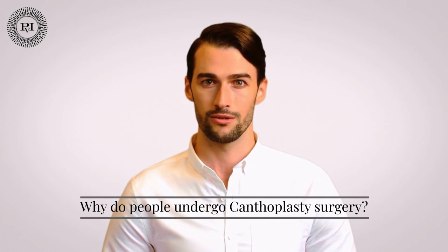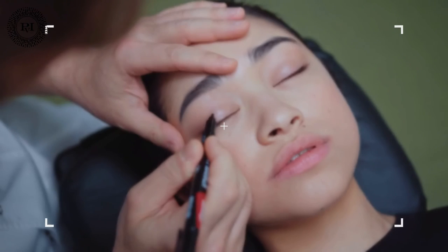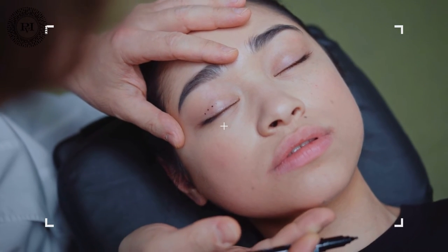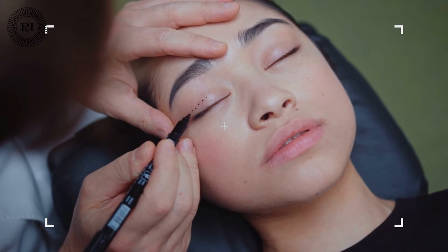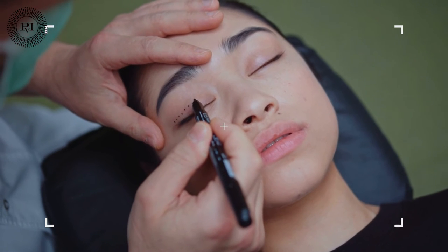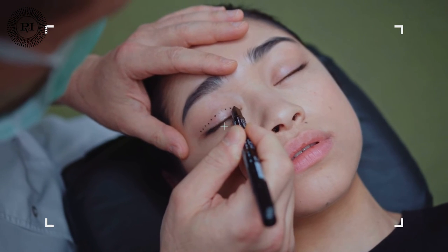Why do people undergo canthoplasty surgery? The skin around our eyes naturally loses elasticity as we age, resulting in drooping or sagging of the lower eyelids — ectropion — caused by lower lid tendon laxity. This age-related condition is frequently associated with under-eye bags, which can make people appear tired or sad. Other factors include excessive sun exposure without adequate skin protection, as well as lifestyle choices such as smoking or excessive alcohol consumption. These issues could also be caused by hereditary conditions, eye trauma, or paralysis. Some patients also require canthoplasty to correct lower lid complications from a previous eye surgery, known as a revision procedure. A small number of patients seek canthoplasty surgery to achieve a more almond-shaped appearance.